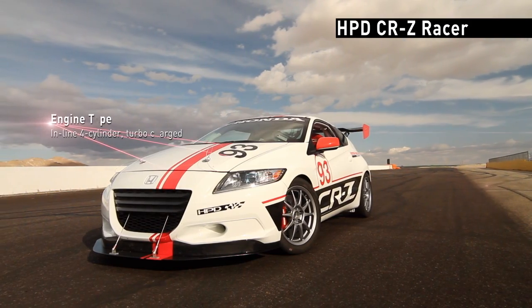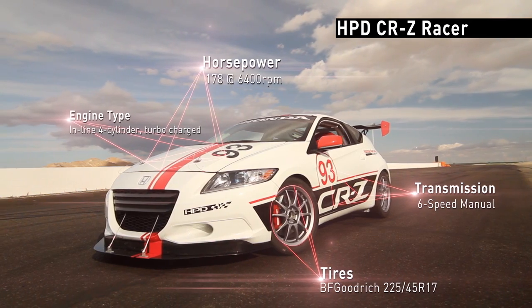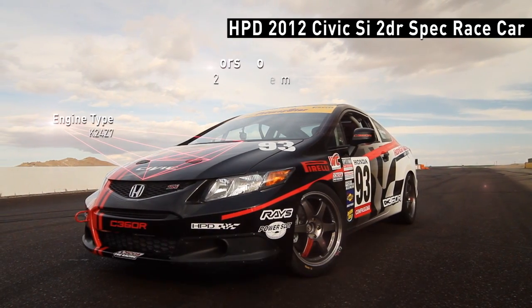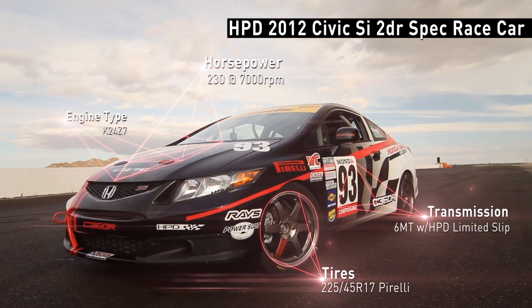We've done things like the CRZ racer, which we raced at the 25 Hours of Thunder Hill last year to prove that hybrid power can also be sporty. We're also working with some of our partner teams in Grand Am and World Challenge on the 2012 Civic SI, developing that for racing so the car can be capable of winning a championship.